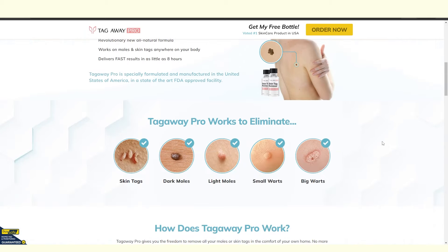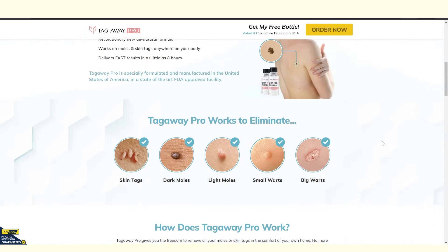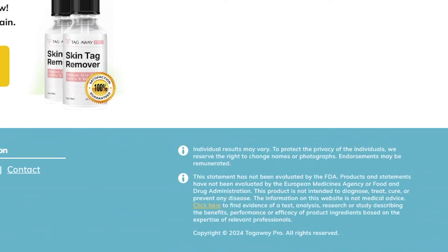Well, that's not what shocked me. Just check out this fine print that you can find at the bottom of this website. First of all, this product has not been evaluated by the FDA. Also, it's not intended to treat any disease, and all the information posted on the website is marked as not medical advice.